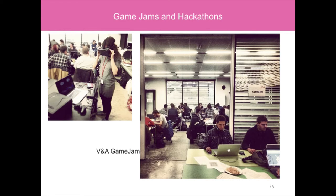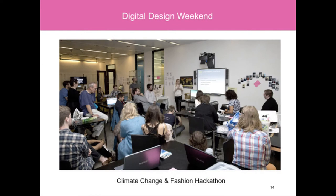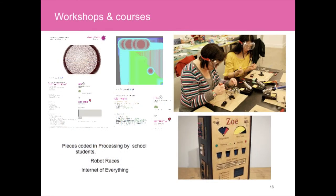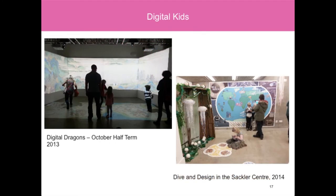In my educational capacity, we also organised the Digital Design Weekend. I organise workshops and courses, and we do lots of work with digital for families. These include two installations: one called Digital Dragon, which used ConnectBox and projectors, and we also commission apps — one called Dive and Design, which used augmented reality to engage young families with the collection.